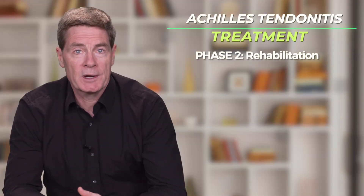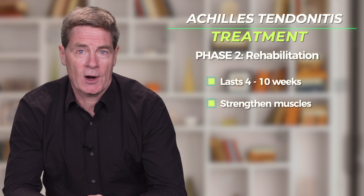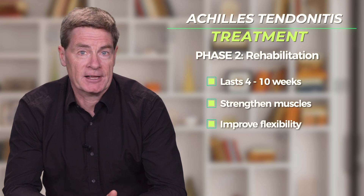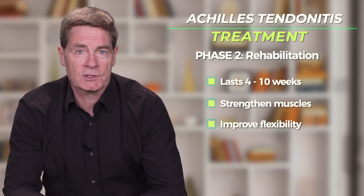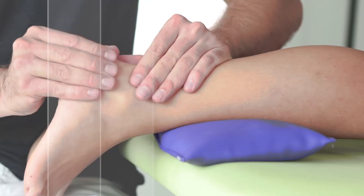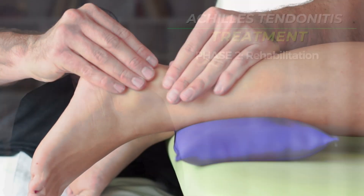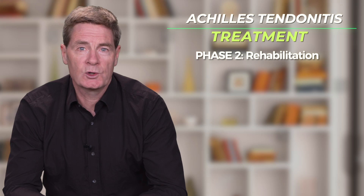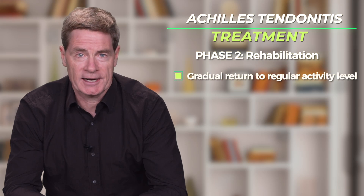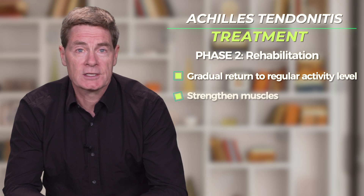Phase 2 is a rehabilitation period whereby the patient works to strengthen the surrounding muscles, increase the flexibility of the tendon and the calf muscles, and help mobilize any scar tissue that has formed around the inflamed Achilles. This phase 2 of the treatment is often done with the help of a physical therapist. The second phase also includes a very gradual increase in activity level with an eventual return to regular activities after a number of weeks.